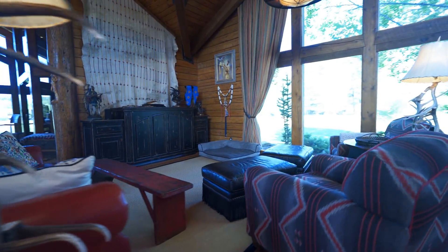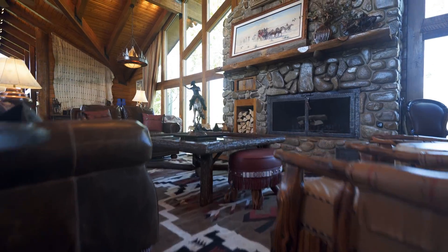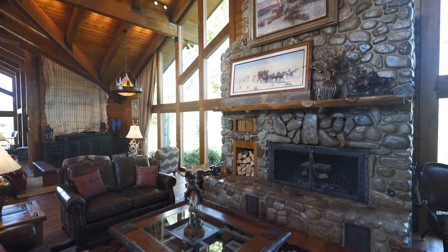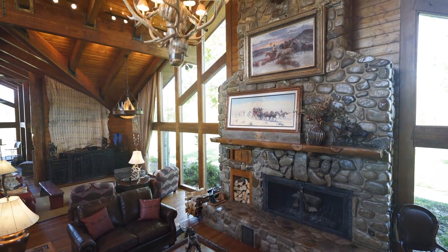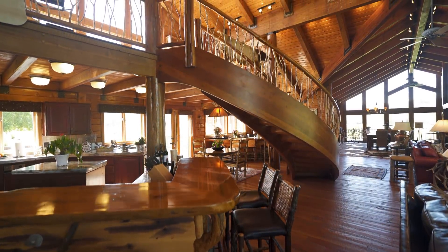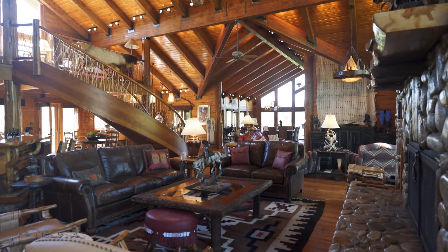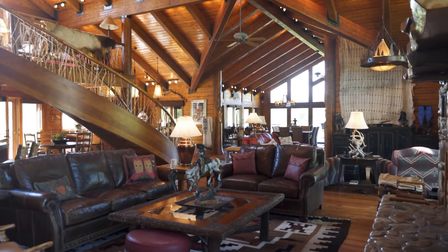Amenities include vaulted ceilings with timber truss work, circular sawn wood flooring, a dramatic log stairway, soaring rock wood-burning fireplace, and handcrafted lighting. There's a large dining room, wood slab breakfast bar, and western wet bar.